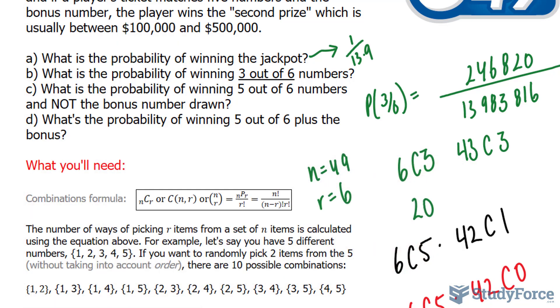If you enjoyed the mathematical calculations shown in this video, make sure you watch the next video where we look at the chances of winning the Mega Millions Lottery. We'll see you soon.